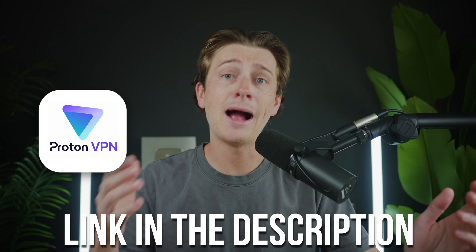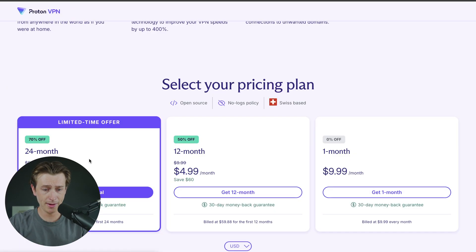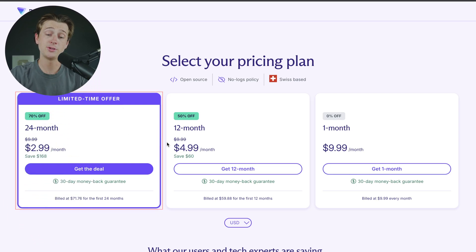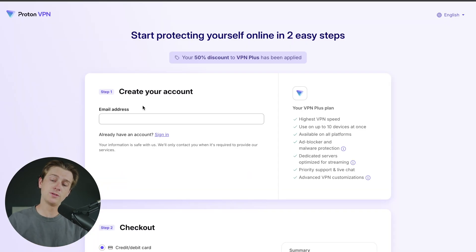If you're interested in getting started with this VPN, I'd highly recommend using the link down in the description. When you click that link, you'll be brought to a page where you can get up to 70% off your ProtonVPN plan. Click the button there, which takes you to their pricing page. You'll see three plans: a 24-month option, a 12-month option, or a one-month option. To get the best price, go with the 24-month plan, which gives you 70% off your overall subscription. Simply click the 'Get the Deal' button, fill out your information on the signup and checkout page, hit pay, and you're ready to get started with ProtonVPN.